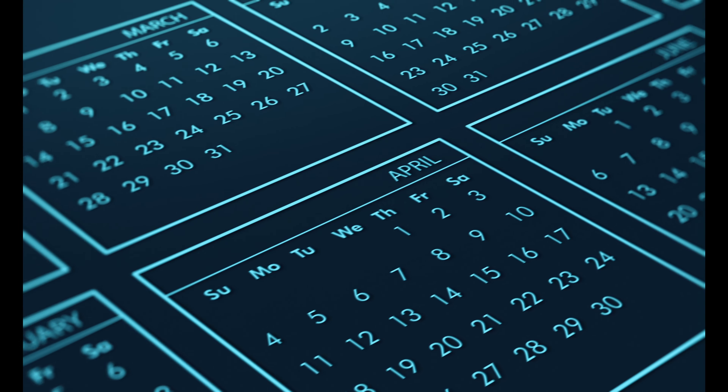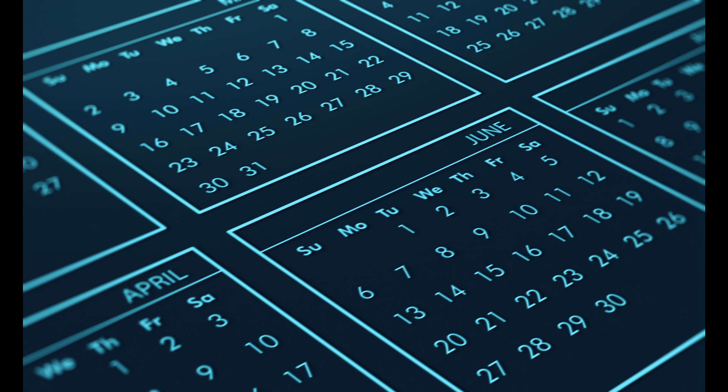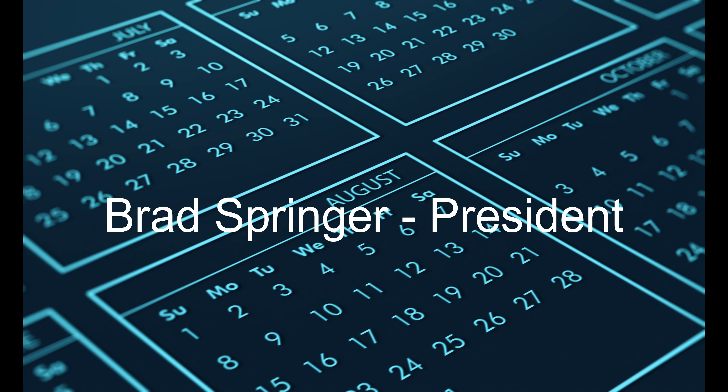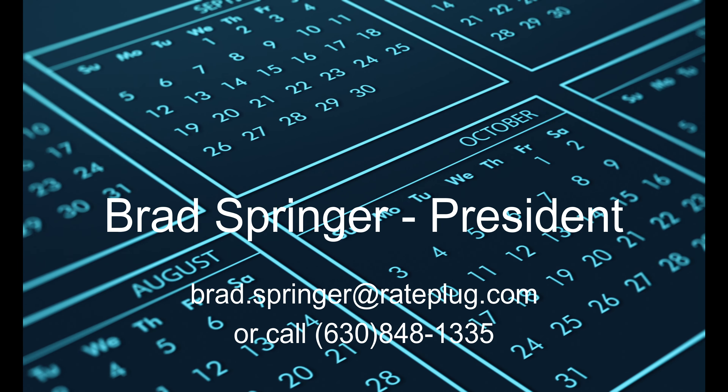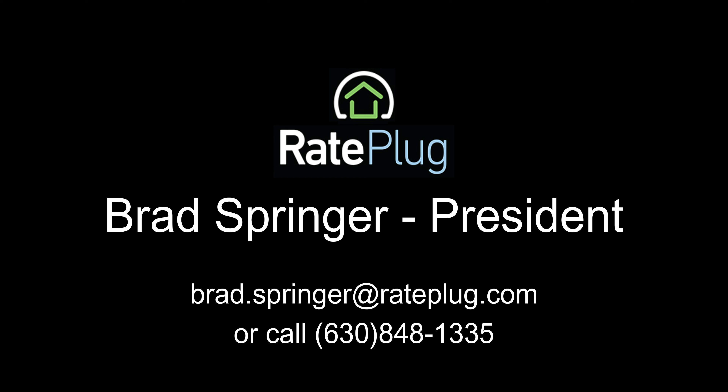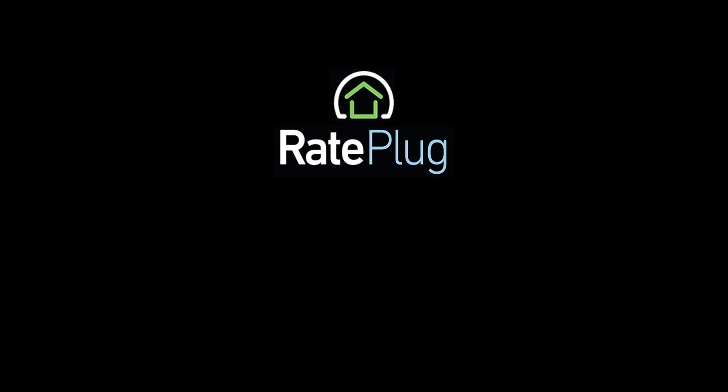Timing is perfect to schedule a call with Rayplug as you begin to plan your membership product offerings for 2025. You can email or call Brad Springer, President of Rayplug, to learn more or to set up a demo. Your members, their lending partners, and most importantly, their buyers will thank you. Thanks for watching.